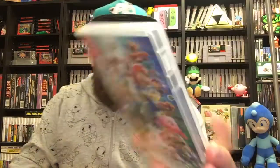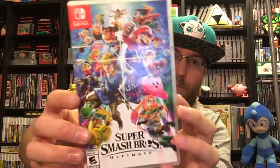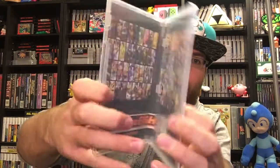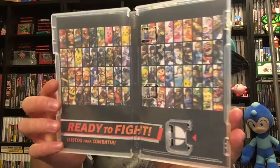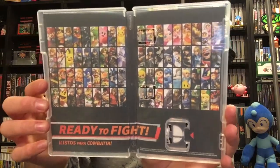Of course we have the game — had to get that. Just got the standard edition, nothing crazy. Didn't get the bundle with the controller; didn't need it. We already have a pro controller and picked up the Smash Brothers Ultimate GameCube controllers in the past. I like the inside of the case though — it's got the whole roster there. That's awesome. Even though they don't do manuals anymore, Nintendo first party, that's still really cool to see.